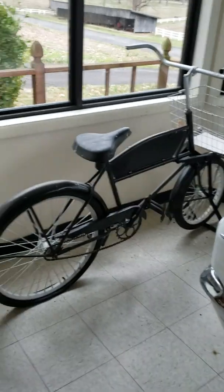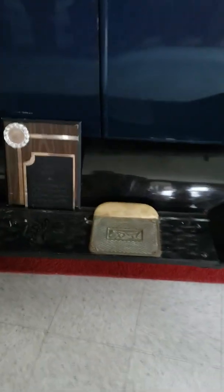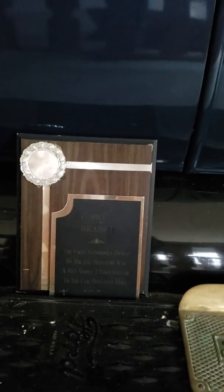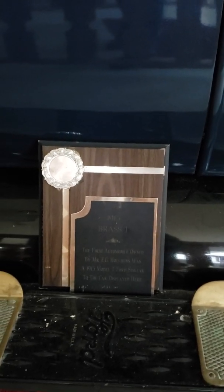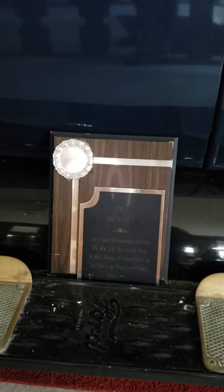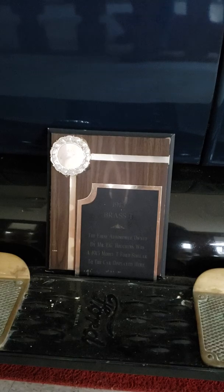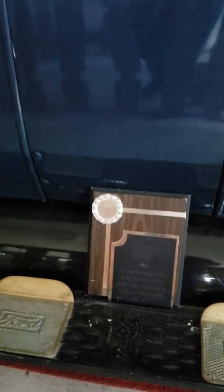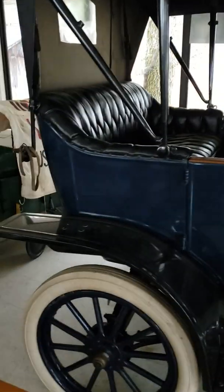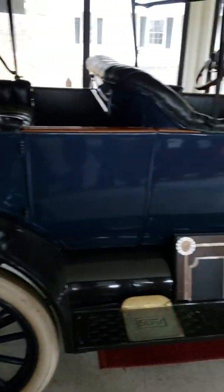And then the old bike. This place is really neat. I don't know if you can see that, but it says a 1913 brass T - the first automotive owned by Mr. E.G. Houchins was a 1913 Model T Ford, similar to the car displayed. So this stuff here was owned by Mr. Houchins, you know, of Houchins Industries.